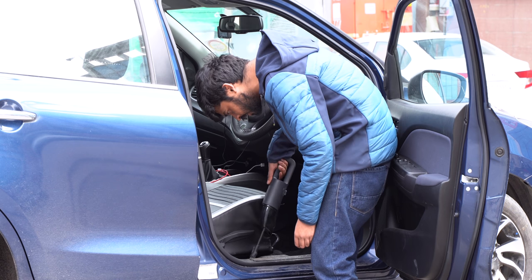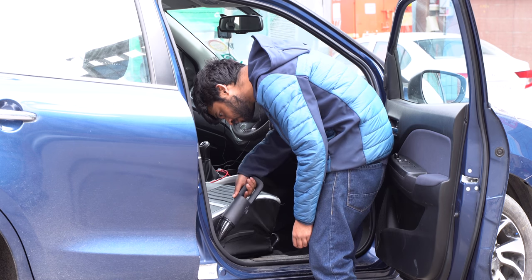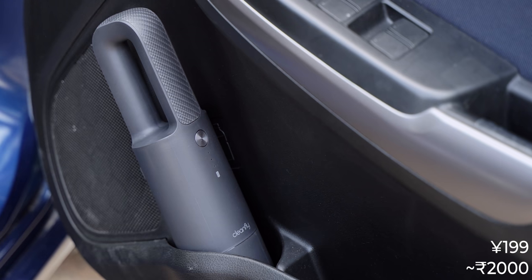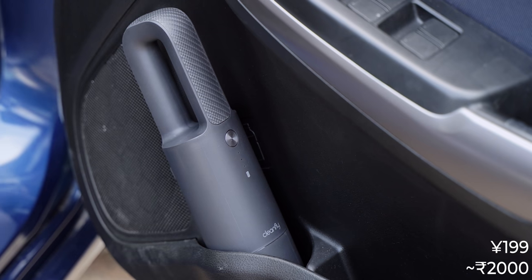If you have a big car, the 15-minute runtime might be a problem though. The Cleanfly Vacuum Cleaner is priced at 199 yuan in China, that's around 2000 rupees, which is an amazing price for this.